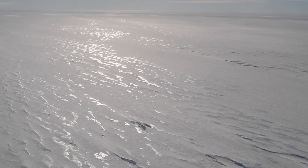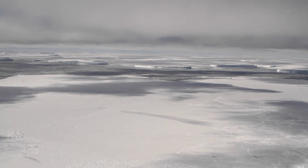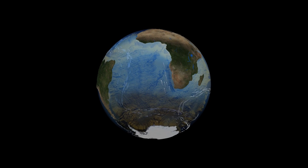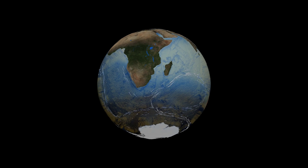Understanding how much water is flowing under the ice sheet, and how quickly it can drain to the sea, helps give us a better picture of not only how quickly the Antarctic ice sheet will change due to a warming climate, but also how Antarctic melt will affect both global ocean currents and sea level rise.